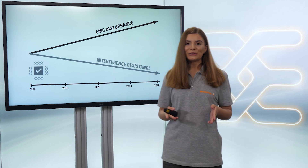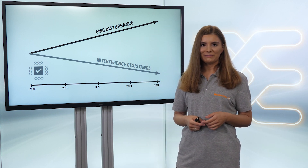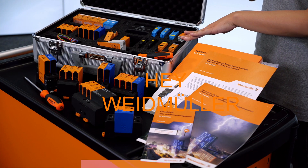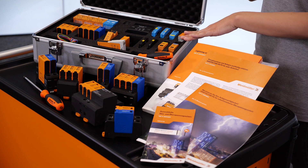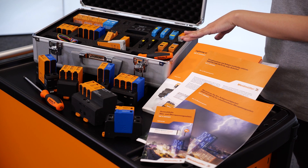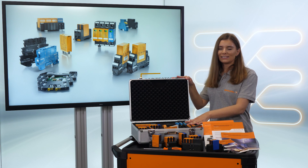Do you have a solution to avoid this problem and to save my investment in data? For sure — our Varitektor range offers protection against damages caused by a lightning strike or a surge, for energy systems, information and control, and data interfaces.